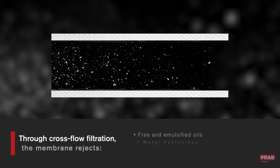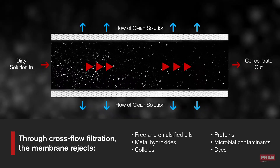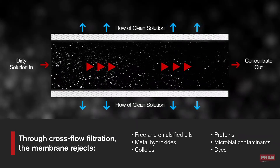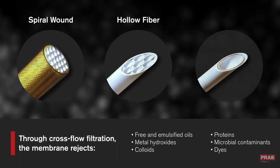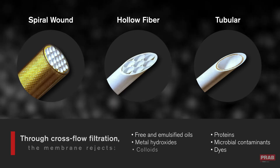During filtration, a semi-permeable membrane rejects large organic molecules while dissolved salts and smaller molecules pass through the membrane. The system can utilize three different membrane configurations to address different operational considerations such as energy use and floor space.